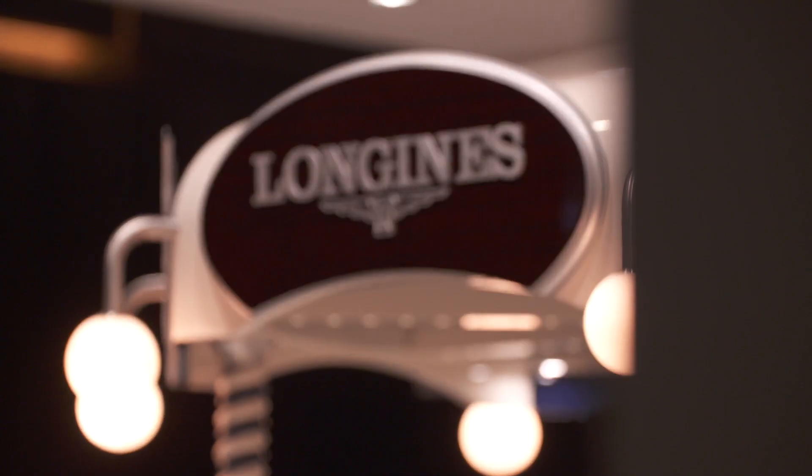Last year we did talk about a new development in terms of a quartz movement called the Conquest VHP. It brings new levels of accuracy. Because of some production challenges, it's only available now, so you'll only see it in stores now.